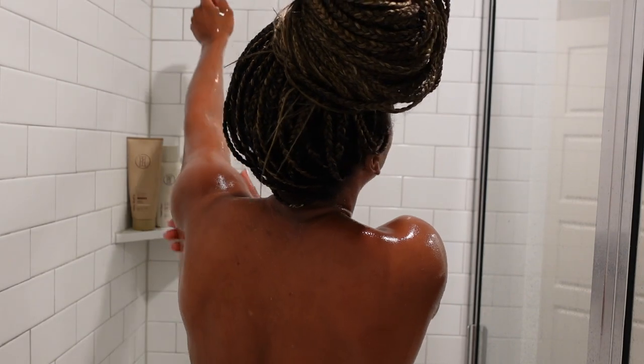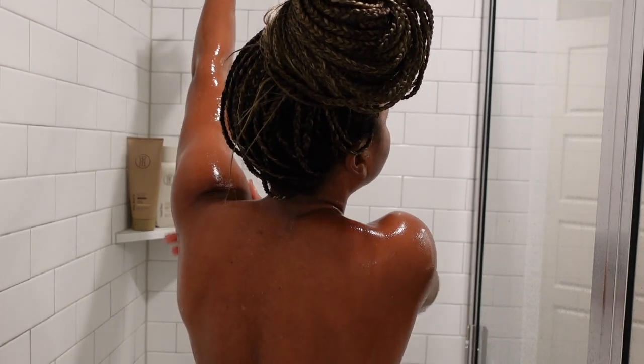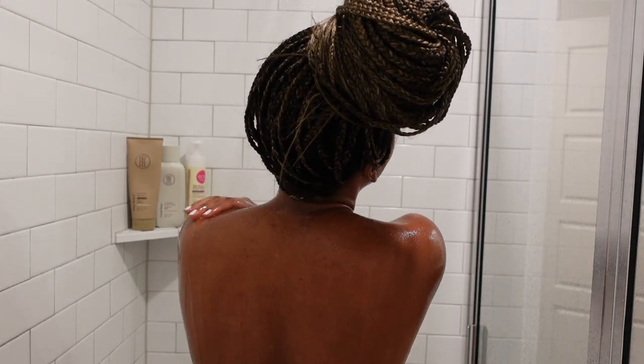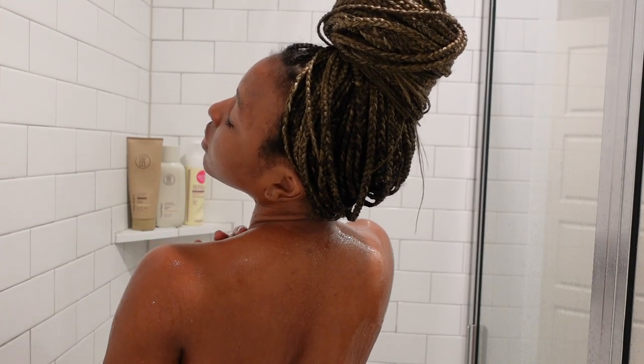After exfoliating, I rinse off and my skin just feels so soft and supple. Taraji P. Henson has a body care game on lock, and that is on period. After rinsing off, it's time to take care of these legs.